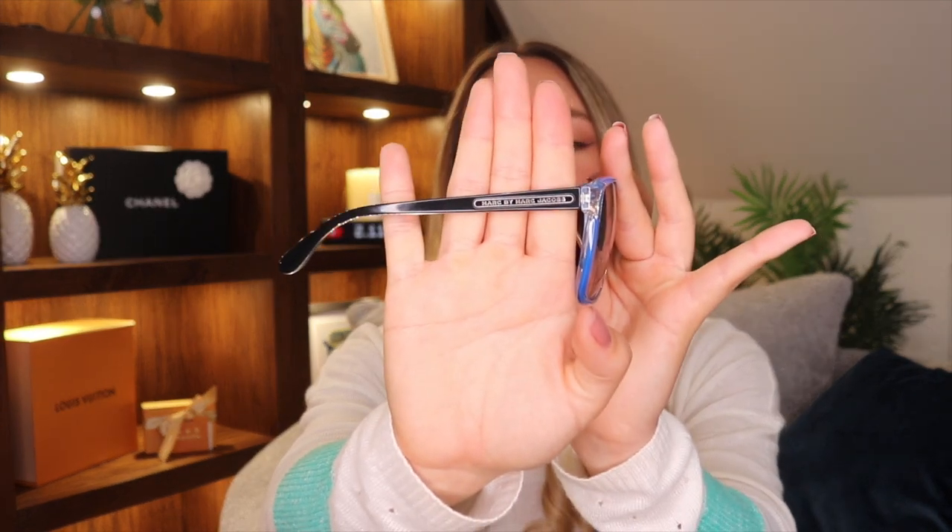These are my Marc Jacobs ones — I love these because of the blue and white, kind of clear lens. They look so cool on and I still wear them today. I like the black on the side with the blue on the inside. These are really good at blocking out light, and they work really well for my sensitive eyes, making sunlight much less harsh. I really like the way they've done the Marc Jacobs logo on the side — it's just a really nice, clean logo.